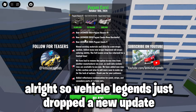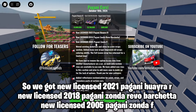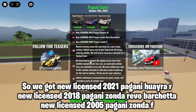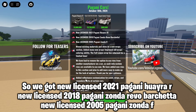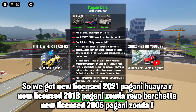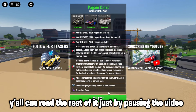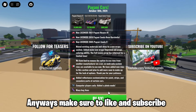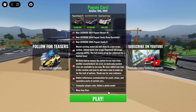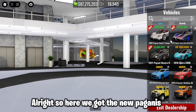Vehicle Legends just dropped a new update. We got new licenses: 2021 Pagani Huayra, 2018 Pagani Zonda Revo Barket, and 2005 Pagani Zonda F. You can read the rest by pausing the video. Anyway, make sure to like and subscribe — let's get right into it.